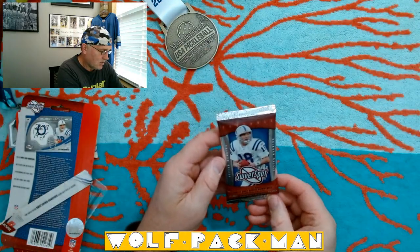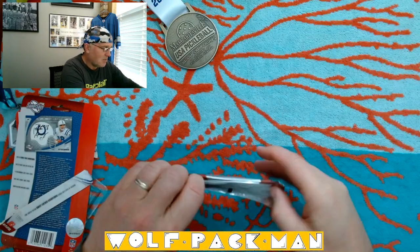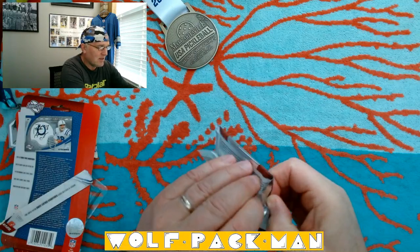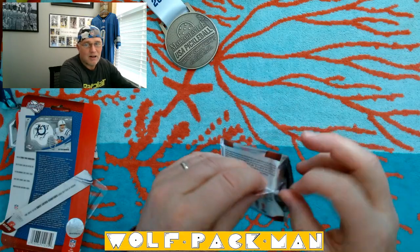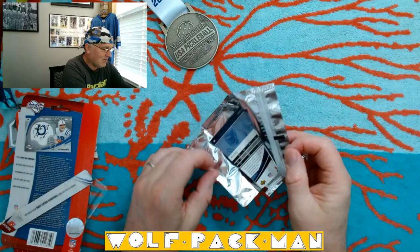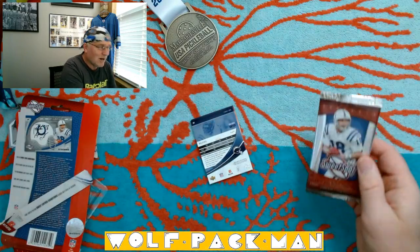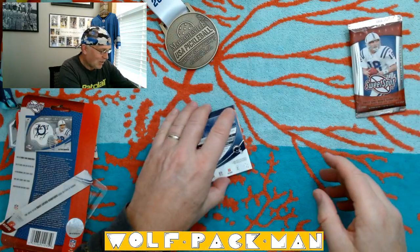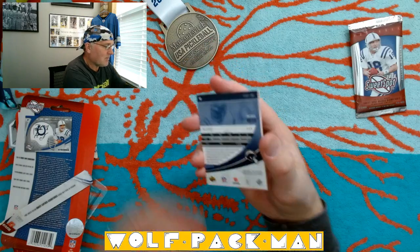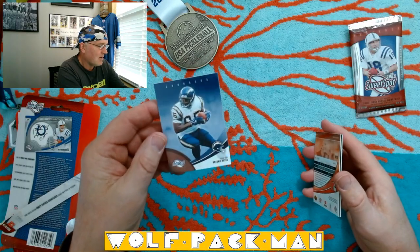Sweet Spot Rookie Signatures — four cards. When did they get in their heads to start making packs with so few cards? That was kind of the end of it for me when they started having packs with one card, three cards, four cards. They lost me back then when they went that route. I see Antonio Gates — there's one of my four cards. Good player. There's what the back of the cards look like — pretty basic. Wow, those are pretty cards.